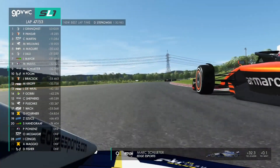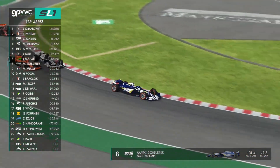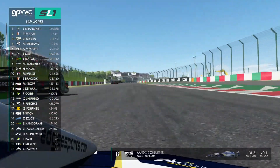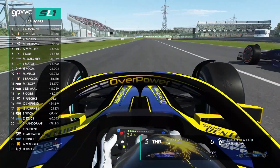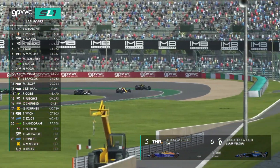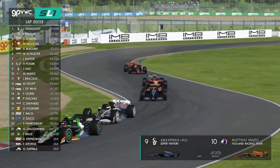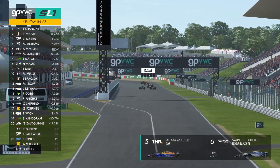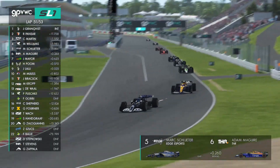Stepkowski sets the fastest lap. Poom doing a great job — up the inside now. Hopefully Mayer sees him coming — he does. Schluter goes through into P7. Lalu to the outside — they lock wheels. Lalu's wide — Schluter comes through and Lalu loses plenty of places. Maguire maintains P5 with a few laps to go. And surely it's going to go the way of Marc Schluter — he's got the DRS open, goes to the inside of Adam Maguire, slides through on the straight, and there's nothing Adam can do about that.